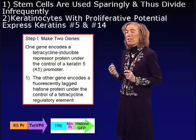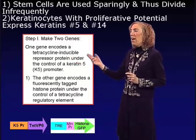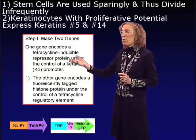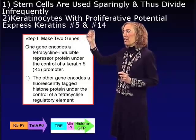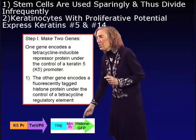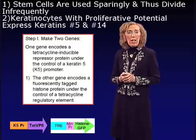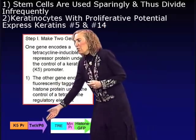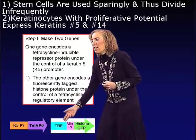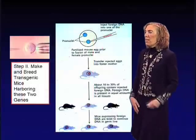They made two genes: one encoding a tetracycline-inducible repressor protein placed under the control of the keratin 5 promoter, so it would be expressed in all cells with proliferative potential in the skin. The second gene encodes a fluorescently tagged histone protein — histone H2B-GFP — under the control of a tetracycline regulatory element. In the presence of tetracycline, the repressor protein binds to the regulatory element and drives expression of histone H2B-GFP.